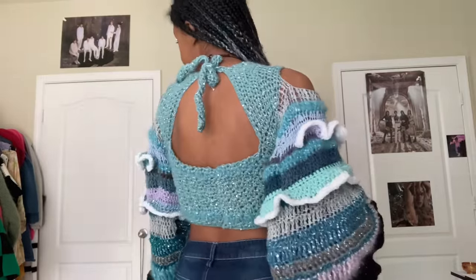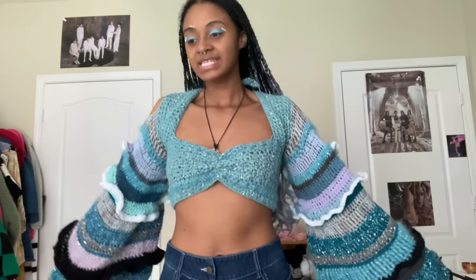I really like these ruffles here — they're supposed to be sea foam, that's why they're white. This is what the back looks like — it's very secure and holds very well. If I didn't add the ties in the back this would not stay on at all, but overall I'm pretty happy with it.